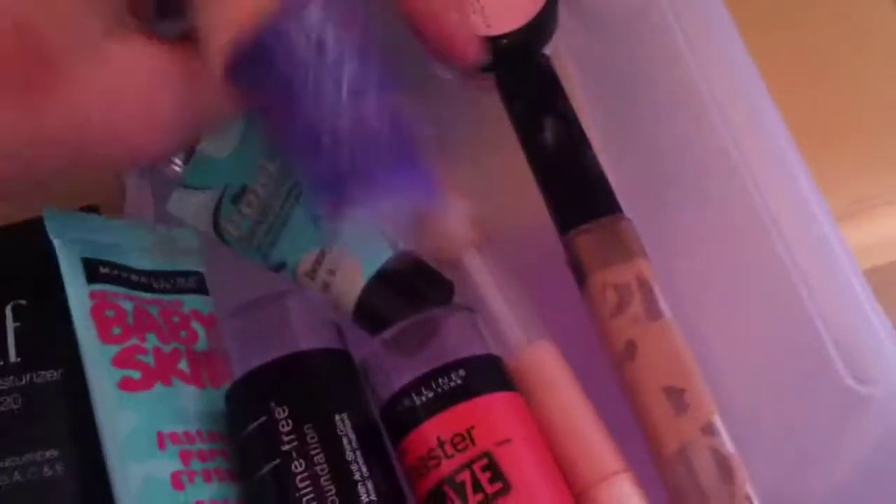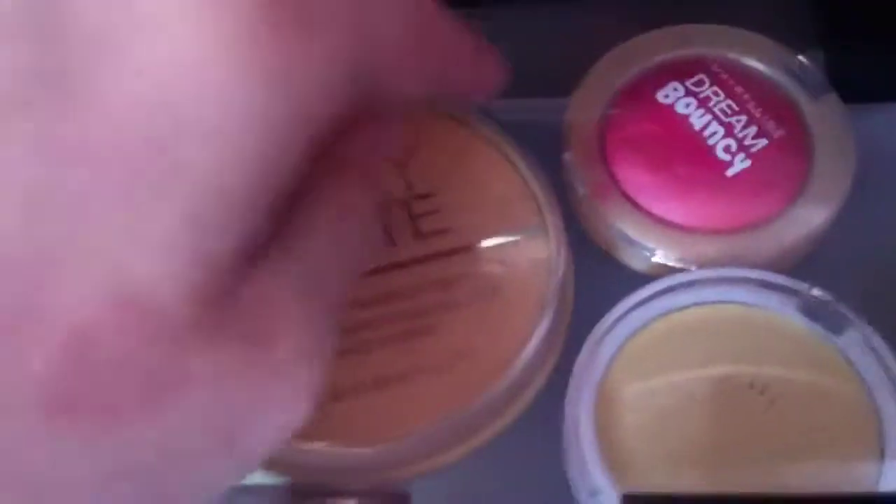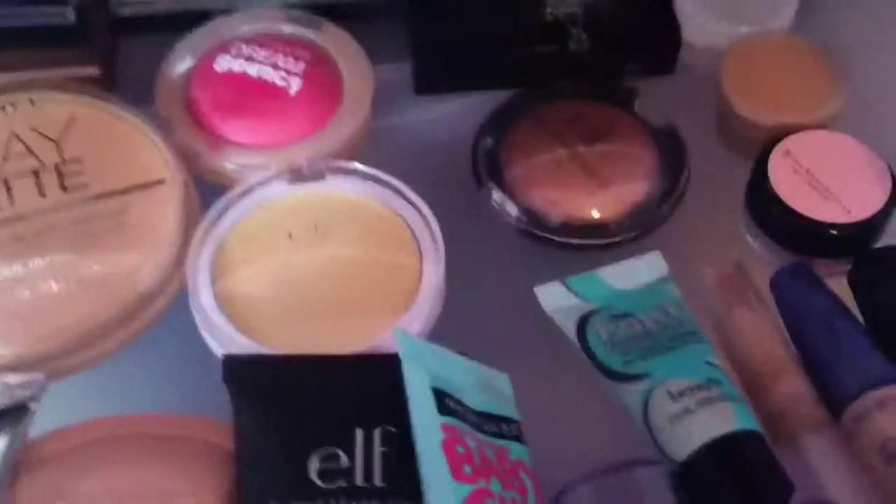So I just have this Rimmel Match Perfection Concealer, this Maybelline Fit Me Concealer, and this Dream Lumi Concealer. Then I just have this Master Glaze Blush Stick, this Maybelline Fit Me Shine Free Foundation Stick. I have the Baby Skin, the Porefessional, this Elf Tinted Moisturizer, Dream Fresh BB Cream, and Organic Wear CC Cream. Keep in mind that I do not wear those every day at all. So I have this Rimmel Stay Matte Powder, this Dream Bouncy Blush, this Elf Tone Correcting Concealer, and lastly this Elf Baked Eyeshadow. So that is all in that drawer.